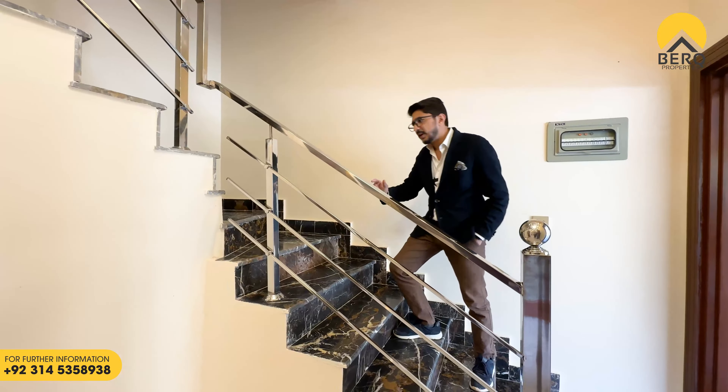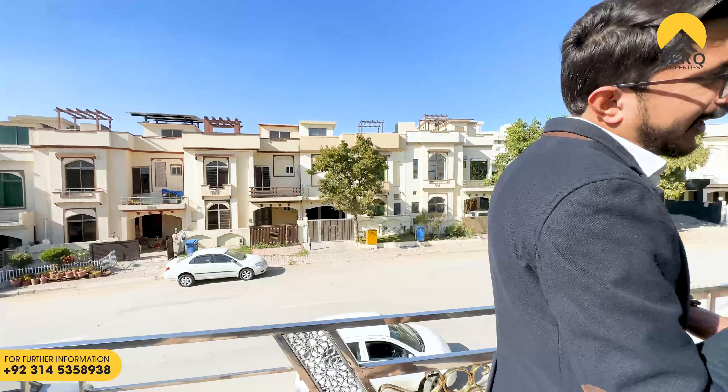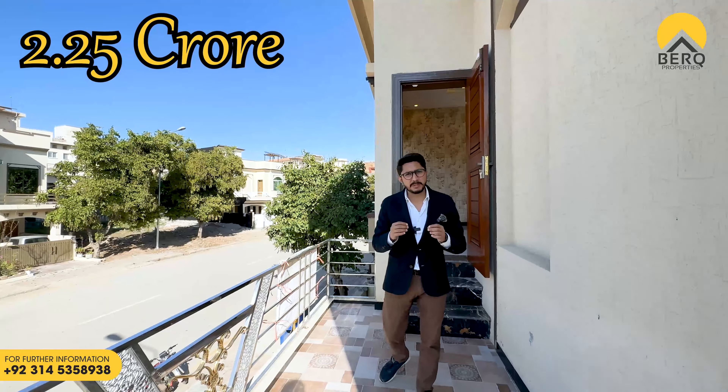This is the view that you are going to get — great. This house is good. This house demand is 2,25,00,000 (22.5 million). So don't forget to like and subscribe. Thank you very much once again for watching our videos.